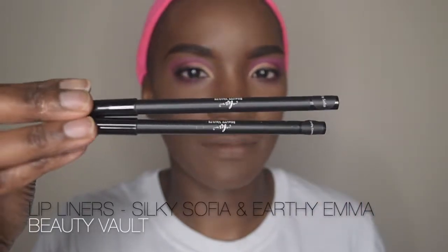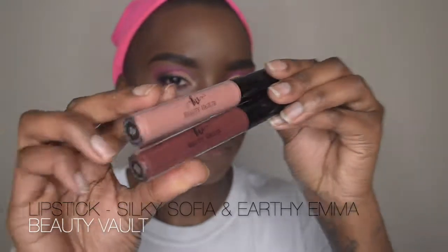Beauty Vault sent me these lipsticks and I really wanted to implement them into this look. We're using two shades — placing the lighter shade on the middle portion of my lip and the darker shade on the outer portion to create an ombre effect, using both liners and liquid lipsticks. We place the liquid lipstick on top of the liner, lighter in the middle and darker on the outside, then blend with fingers to complete the ombre look.